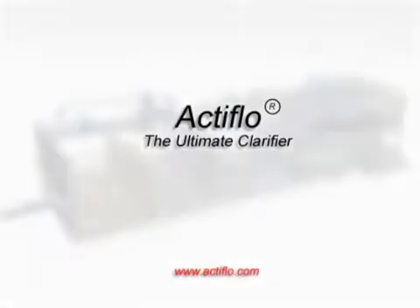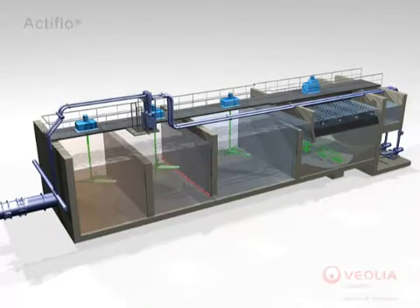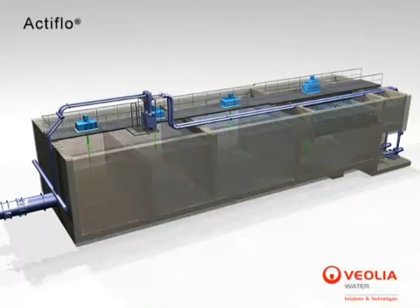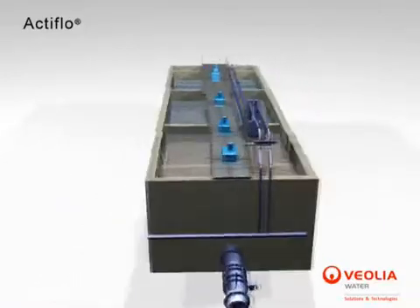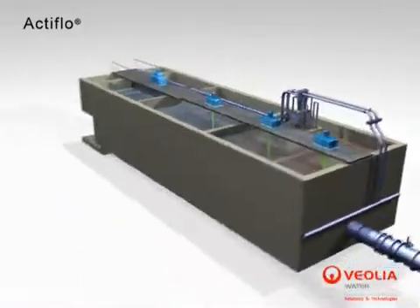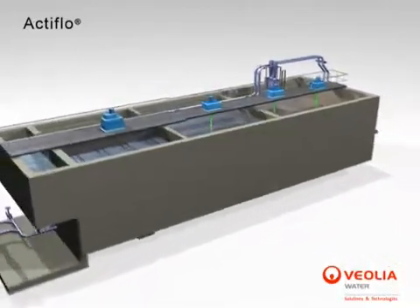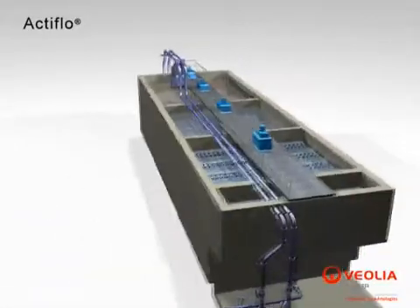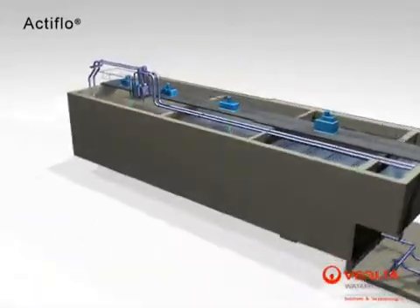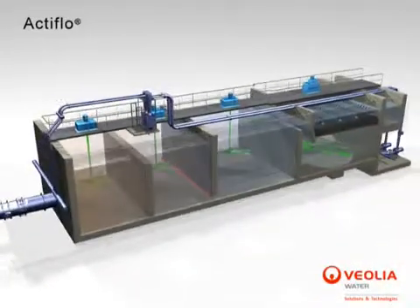Actiflow, the ultimate clarifier. Actiflow is a compact water clarification process that utilizes microsand as a seed for flock formation. The microsand acts also as a ballast. The resulting microsand ballasted flocks display unique characteristics which allow for clarifier designs with short flocculation times, high rise rates, and extremely compact system footprints that are between 5 and 30 times smaller than other clarification processes of similar capacity.